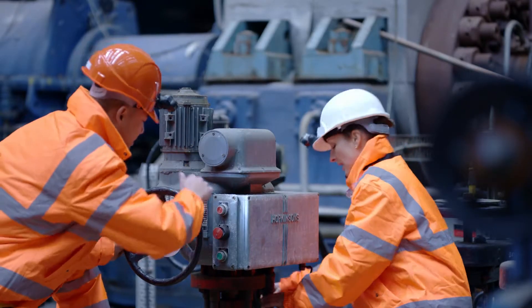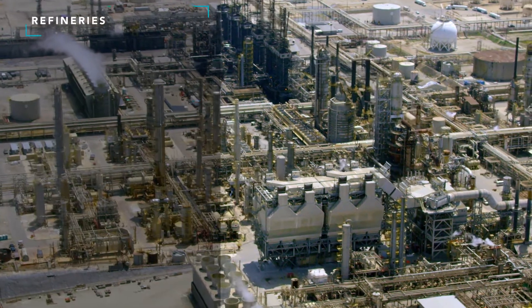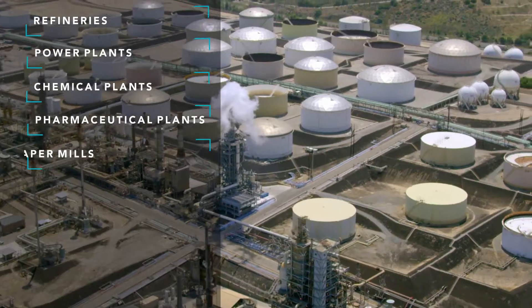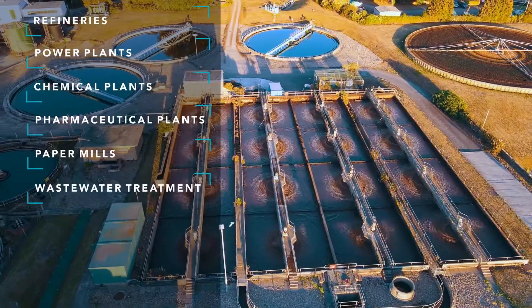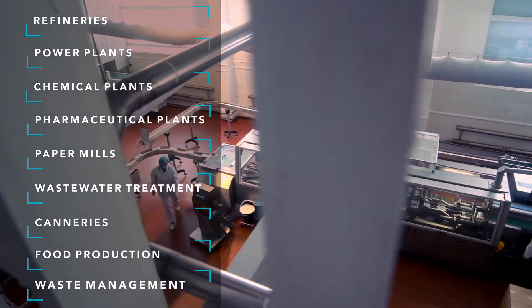A process technician works in a process or manufacturing environment, which includes refineries, power plants, chemical plants, pharmaceutical plants, paper mills, wastewater treatment plants, canneries, food production, and waste management.